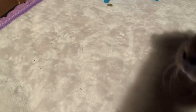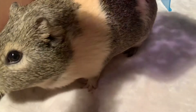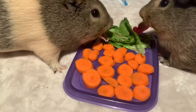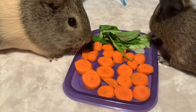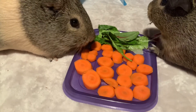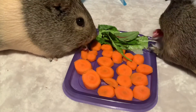Okay piggies, three, two, one — go go go, piggies go! They're so excited, they were just popcorning — I'm sad I couldn't film it. Oh, they're so happy!